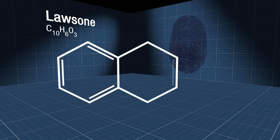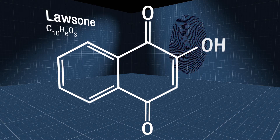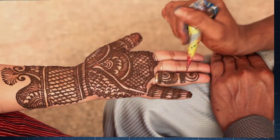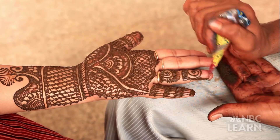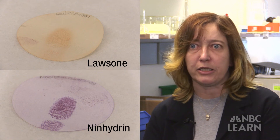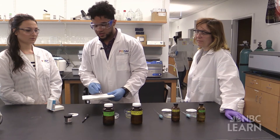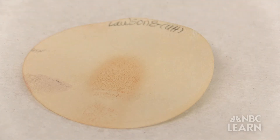We came across the molecule of lawsone, which comes from a plant and is the compound that gives the brown color in henna tattoos. The chemical reaction between lawsone and amino acids is very similar to that of ninhydrin and amino acids. And right away, you can see some indication of a fingerprint appearing with lawsone.